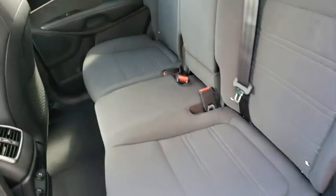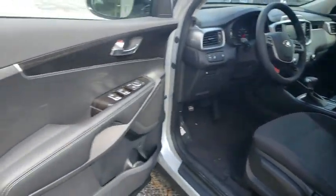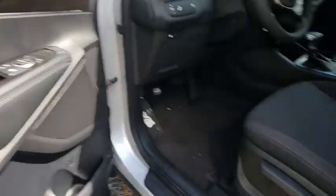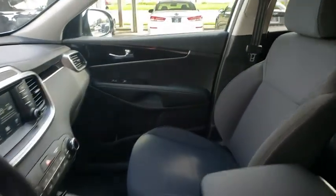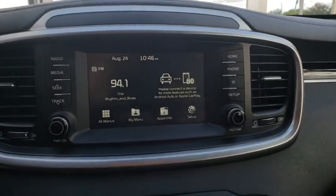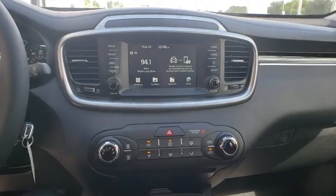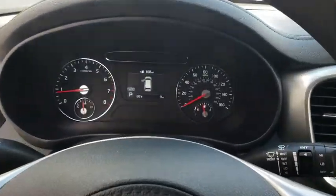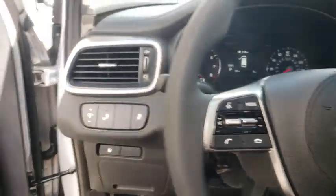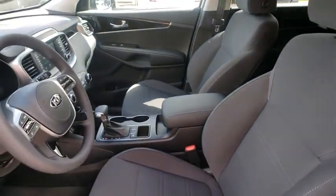Take this vehicle for a spin and see why so many shoppers are now proud owners. We'll see you in the next video. Thank you.